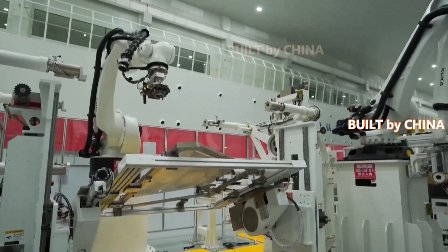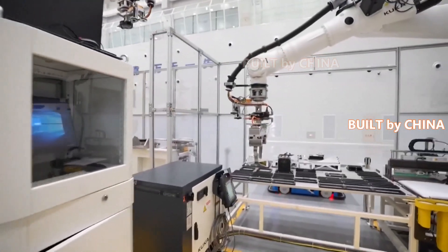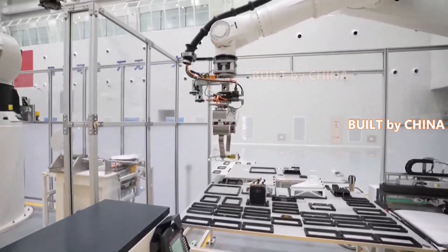The production line has an annual manufacturing capacity of 240 small satellites, each weighing less than 1 ton, according to the owner of the Wuhan facility.